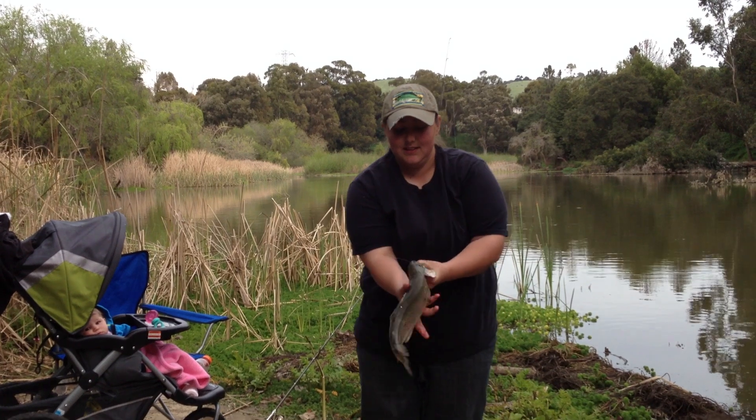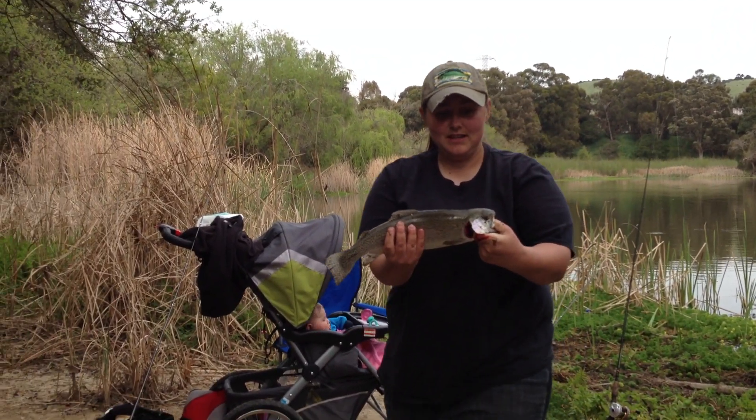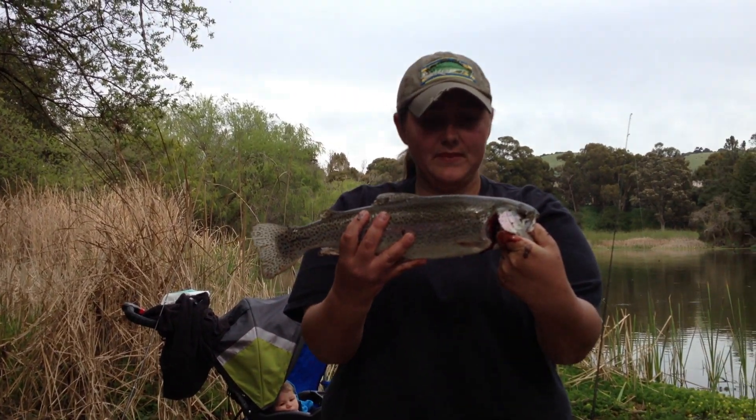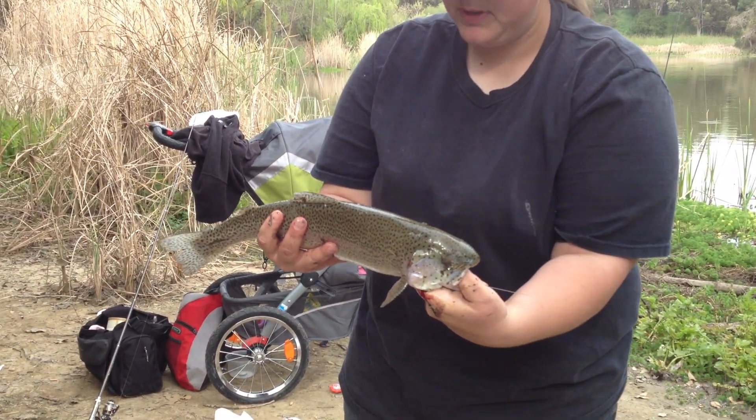All right. Whoa, he's still fighting. All right. Check him out. It's got good coloration on him. Yeah, look — it's really pretty. Look at those spots. Yeah, really pretty.